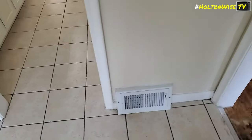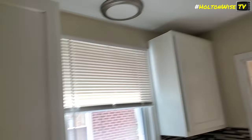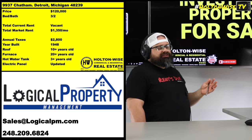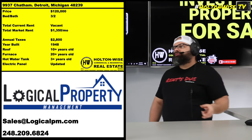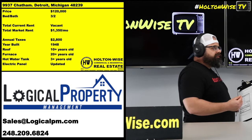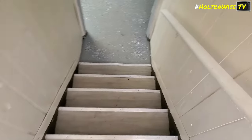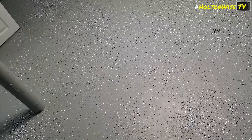My guy Drew owns Logical Property Management. They are going to handle everything you need. If you're interested in this property or want more information about your portfolio in Detroit in general, you've got to hit up Drew at Logical Property Management — they are your point of contact. Personally, I think it's a great deal and somebody should take it down.